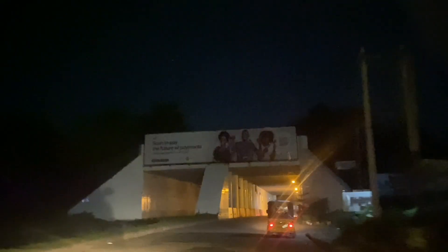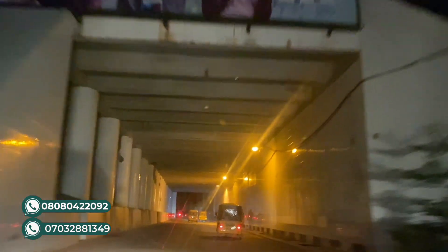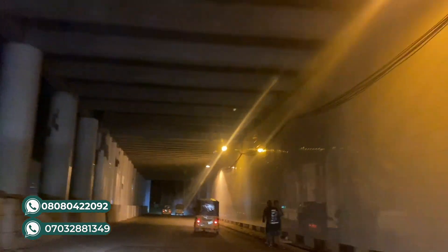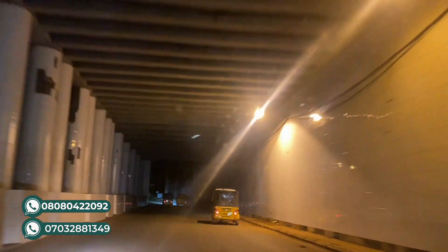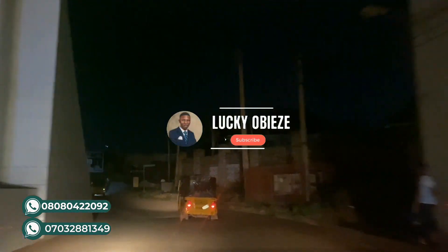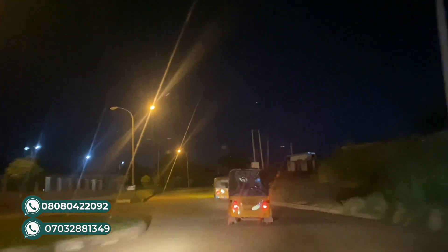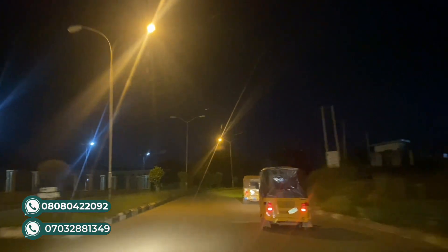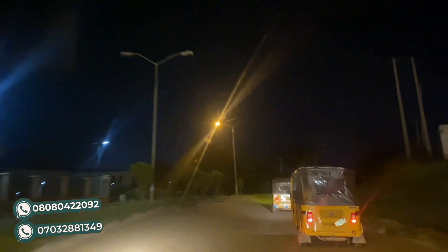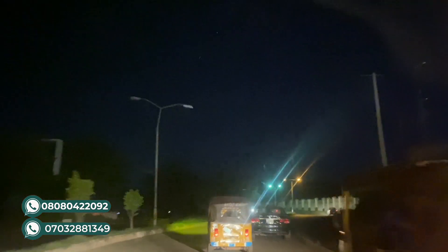Hello guys, welcome back to my channel. Today I want to give you a short drive through around Enugu city at night. So if you've been wondering what it's like to drive around Enugu at night, this video is for you. We are just on the urban tunnel, we just left the tunnel crossing, and we are going towards the roundabout. You can see that the street lights are working — it's a very cool, calm, serene drive from here.